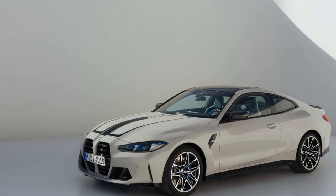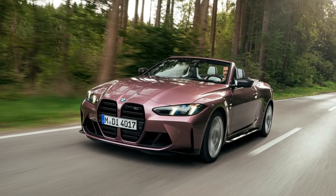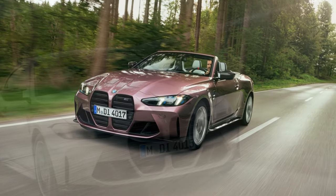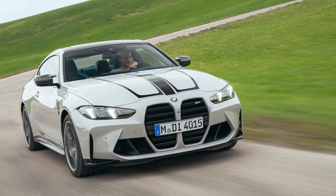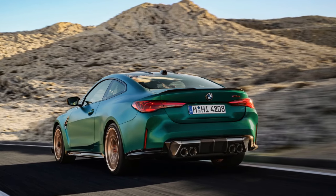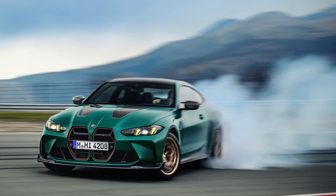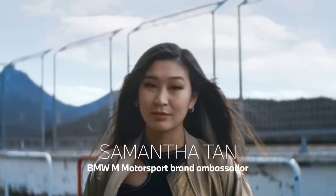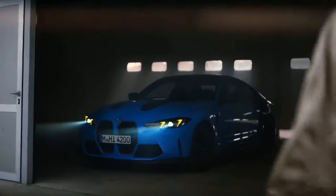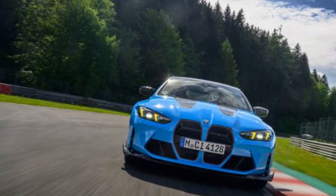2025 BMW M4 CS review — a sweet spot of performance? The M4 CS positions itself as the ideal middle ground between the ferocious M4 CSL and the powerful yet slightly tamer M4 Competition. On the pro side, the M4 CS boasts a bump in power over the M4 Competition, with some sources estimating an increase of up to 30 horsepower, translating to thrilling acceleration and a truly exhilarating driving experience. BMW also incorporates extensive carbon fiber components to shave off weight, resulting in a more responsive car that devours corners with precision.